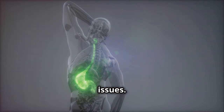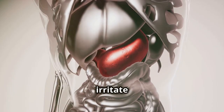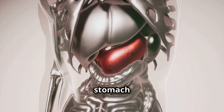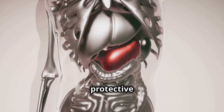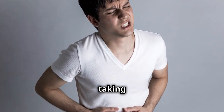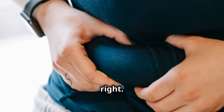First up, we've got stomach issues. This is one of the most common side effects. Ibuprofen can irritate your stomach lining, leading to nausea, vomiting, or even stomach ulcers. This happens because the medication can disrupt the natural protective lining of your stomach. If you've ever felt a bit queasy after taking ibuprofen, now you know why. It's your body's way of telling you something's not quite right.